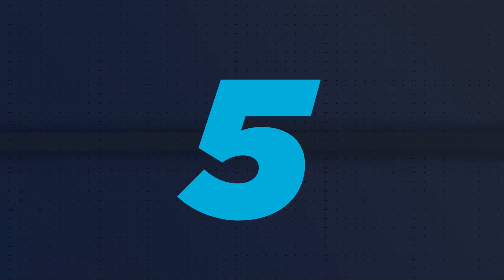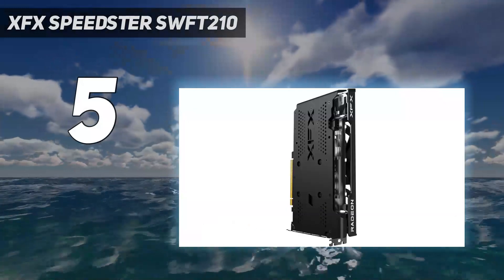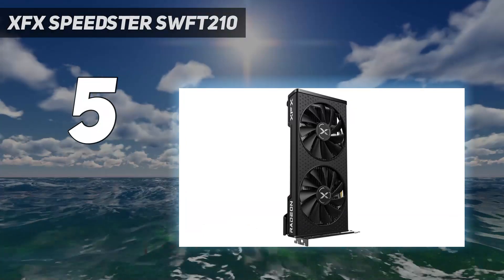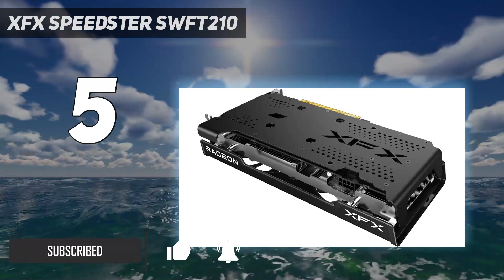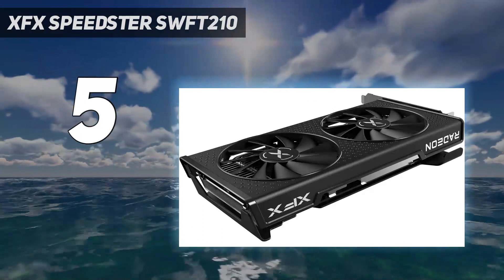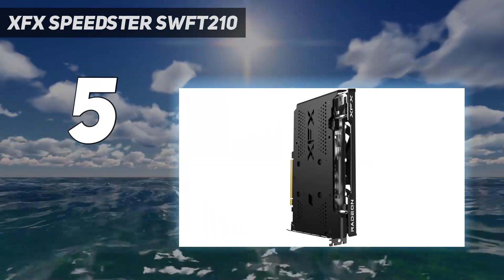Starting at number 5: the XFX Speedster SWFT210. The RX 7600 isn't a showstopper graphics card, but it's the closest we've seen to a true budget offering this generation. Arriving at $270, the GPU offers above 60 frames per second in demanding titles like Cyberpunk 2077 at 1080p. That's what you want out of a graphics card under $300.